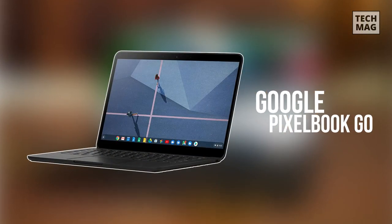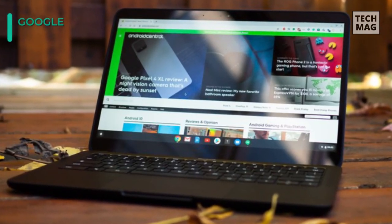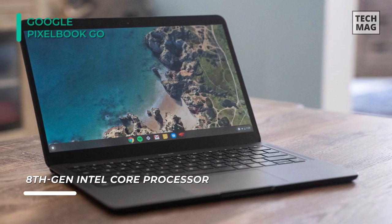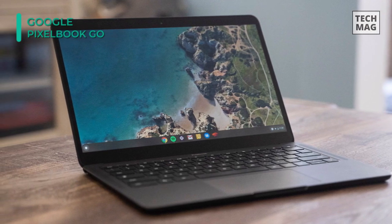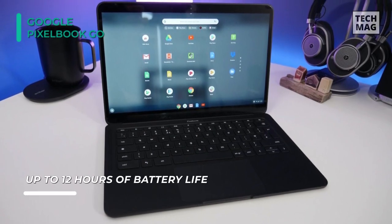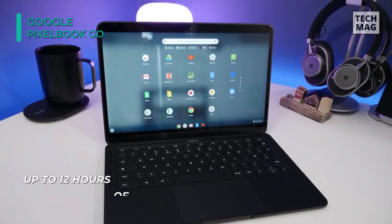The Google Pixelbook Go laptop comes with Google Assistant built-in. It can help answer your questions, get things done, manage your schedule, and more. Specs-wise, it's equipped with an 8th-generation Intel Core M3 processor, 8GB of RAM, and a 64GB SSD. Its 13.3-inch display, driven by integrated Intel UHD graphics, has a 1920x1080 Full HD resolution and supports multi-touch inputs, so you can quickly write, draw, and navigate intuitively.